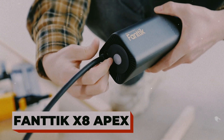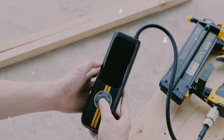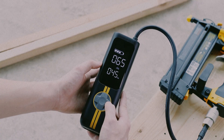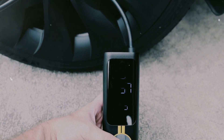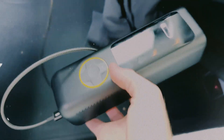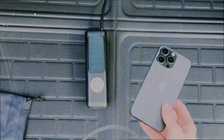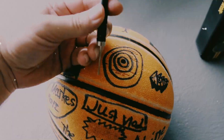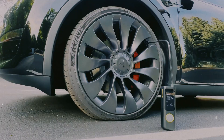FANTIC X8 APEX. The FANTIC X8 APEX is like the HOTTO, but on steroids. It's a high-performance inflator with more pressure, faster fill speed, and a smart digital interface that remembers your presets. It even doubles as a power bank for your phone. From e-bikes to SUVs, this thing handles it all — accurate to a tenth of a PSI, built to last, and ready whenever you need it. It's the kind of gadget you forget about until it saves your day.